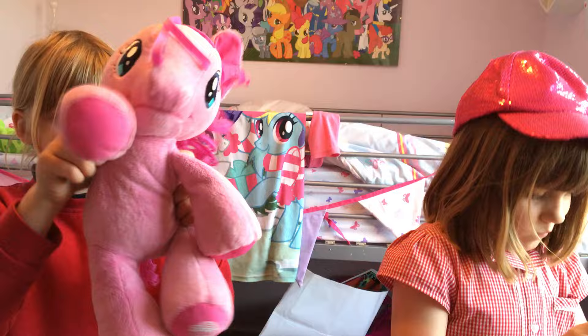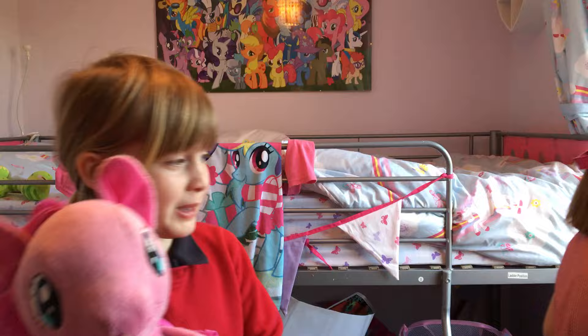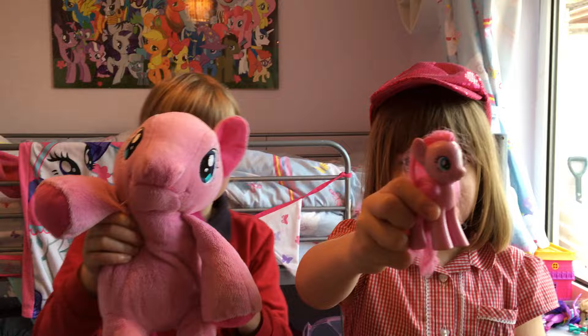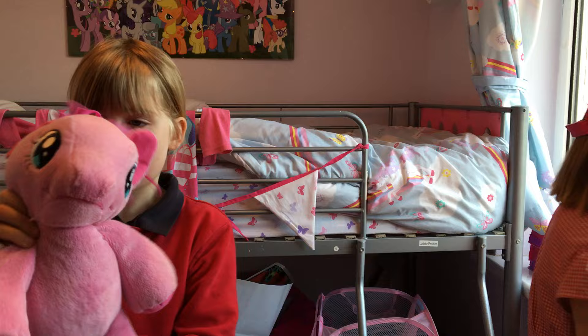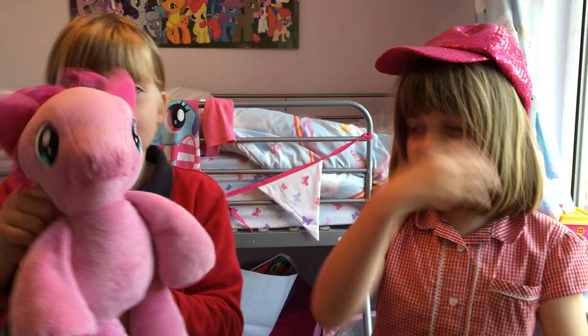Okay, Pinkie Pie — we're going to show you Pinkie Pie because she wants to be on camera. This is Pinkie Pie, and she's with her Pinkie Pie. I love you Pinkie Pie! I love you too, myself — she's saying that to herself!